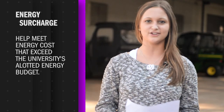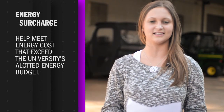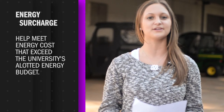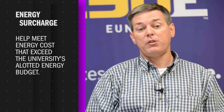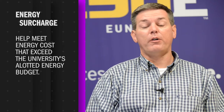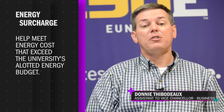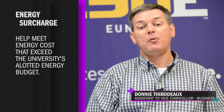The energy surcharge is used to meet energy costs that exceed the university's allotted energy budget. Assistant to the Vice-Chancellor of Business Affairs, Donny Thibodeau, explains. We have basically three main expenses for utilities: electricity, water, and gas. There is a formula used to calculate how much the energy surcharge is applicable toward paying those bills on a monthly basis. Typically that fund is used up and zeroed out every year. If there is a surplus, it is carried over to the following year and the hourly rate is reduced accordingly.